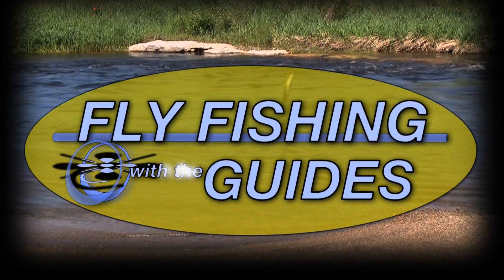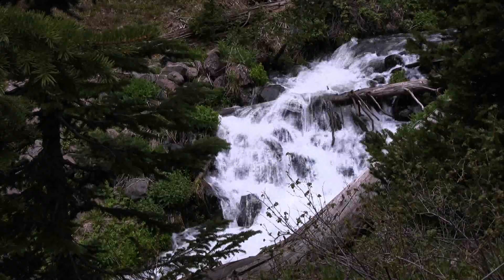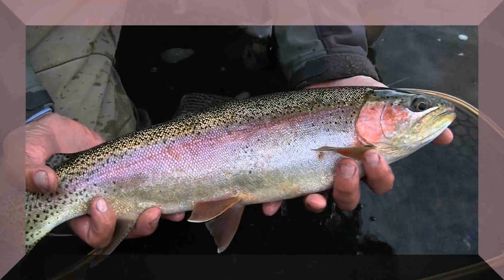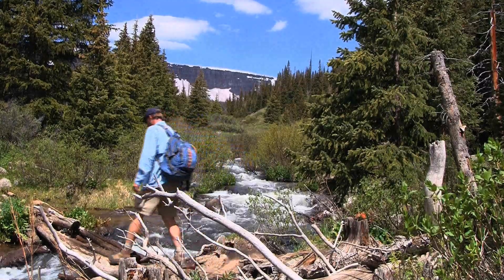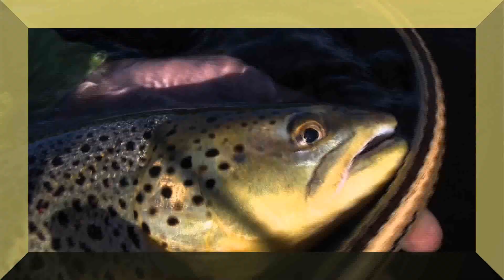Fly Fishing with the Guides, featuring Steve Henderson. Let's go have some fun. High mountain streams with crystal clear water, rivers and lakes full of strong, healthy fish. Catching them on dry flies, streamers and nymphs any season of the year. Steve Henderson and his guests are your guides to fantastic fly fishing action on their favorite waters.